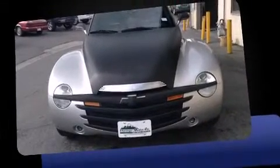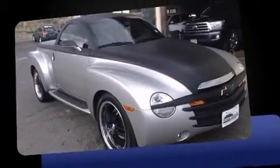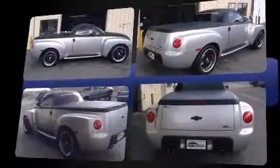Sensibility and practicality define the 2004 Chevrolet SSR. With less than 30,000 miles on the odometer, this two-door truck excels in its class and is equipped to provide comfort, safety, and style.